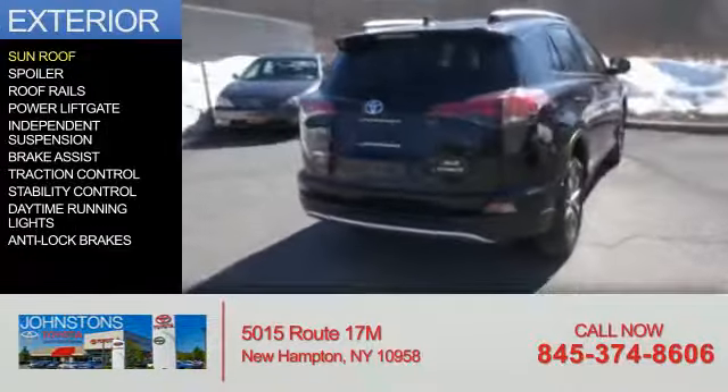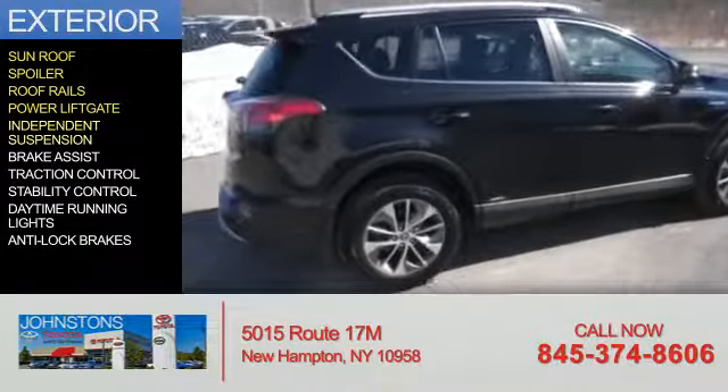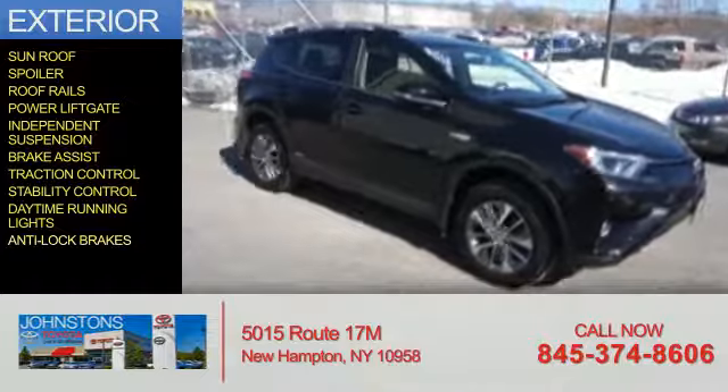The features include a sunroof, a spoiler, roof rails, power liftgate, independent suspension, brake assist, traction control, stability control, daytime running lights, and anti-lock brakes.